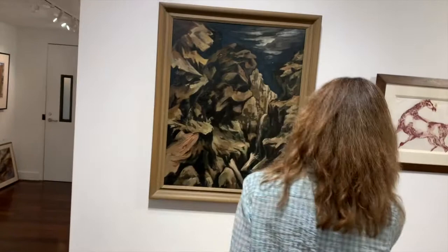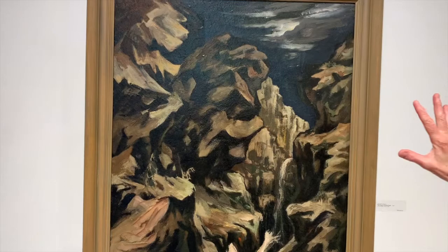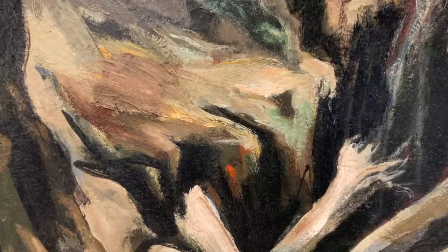This piece over here — this is Kenneth Callahan, another huge name, a master artist. And this piece is the gorge of the Granite Falls area. When I look at this piece I love the colors. It's very vibrant, very dark, and yet getting close, there's this little touch of red. There's something about that. It's hope. That's a great way to put it. It's thrilling.